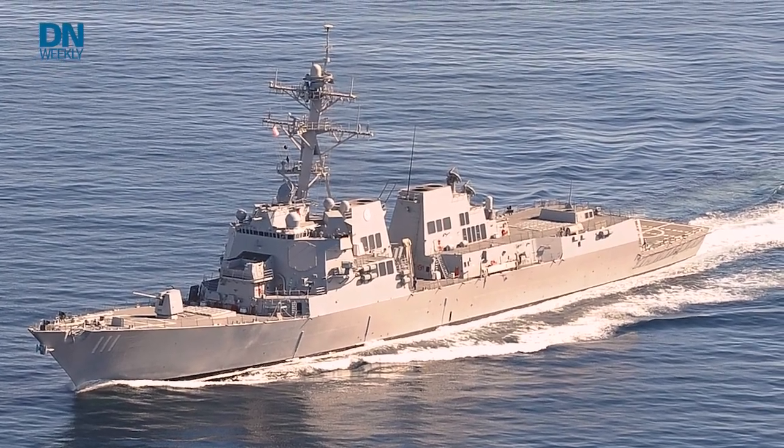Sailors hauled out the Naval Surface Warfare Center's self-defense test ship — a 563-foot long, decommissioned Spruance-class destroyer that is used to evaluate naval tech and naval weapons.